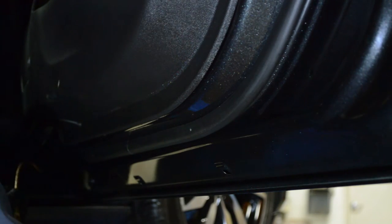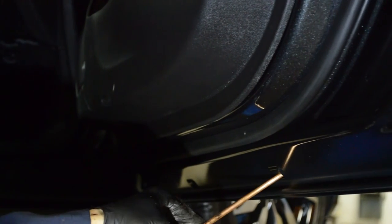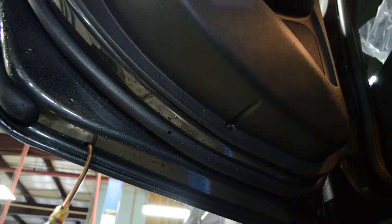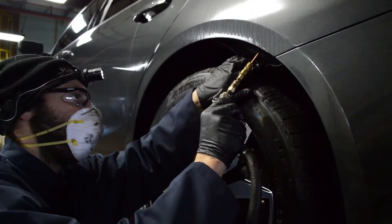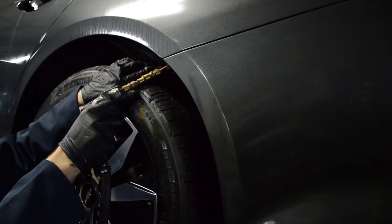Your car's worst enemy isn't high gas prices — it's rust. And nobody wants to watch their investment disintegrate out from under them. This is why Great Lakes Chemical offers chemical rust proofing. Our rust proofing techniques allow us to fog our petroleum-based chemical inside the vehicle's panels without the need to drill holes, and does not conflict with any manufacturer's warranties.